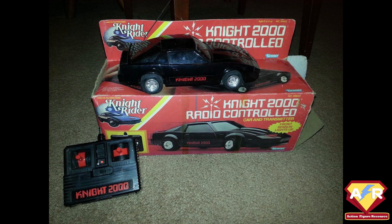There was the Knight 2000 crash set, which came with a truck, the radio-controlled KITT, the turbo booster, and the whip shifter.